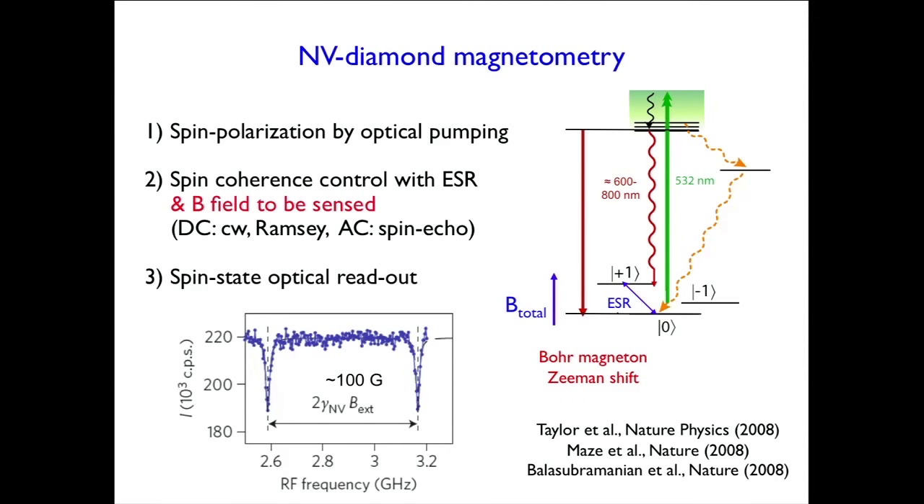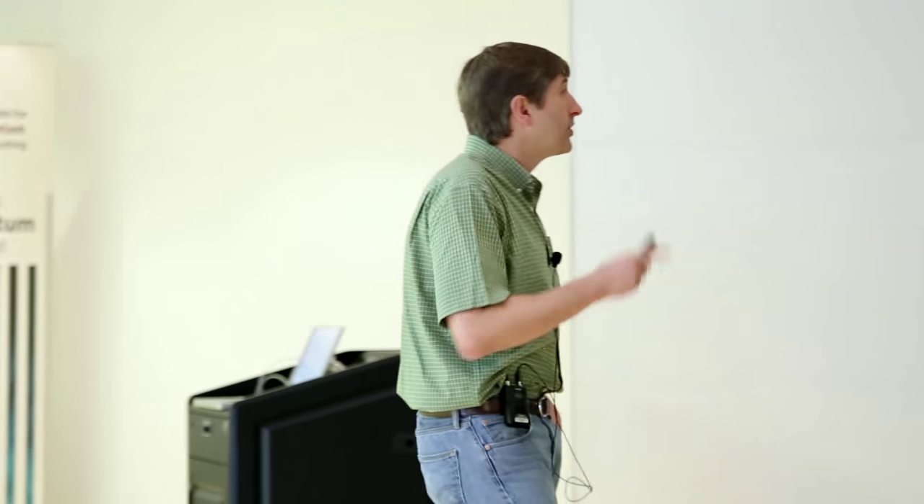The techniques are now pretty well established. One typically takes advantage of the special energy level structure and decay paths in NV centers inside diamond: first spin-polarize and state-select into the ms=0 state with green light applied for about a microsecond. The decay paths depend on whether you're in the ms=0 or ±1 electron spin states. The ms=0 state primarily absorbs green, emits red, and cycles with a high fluorescence rate. The ±1 states have about a 50% probability to fluoresce and a 50% probability to get hung up for about 300 nanoseconds in metastable singlet states before decaying back to ms=0. So with green light on for a microsecond, you initialize into ms=0.